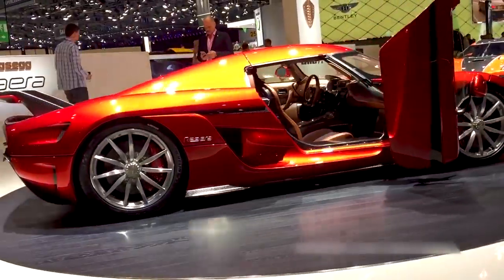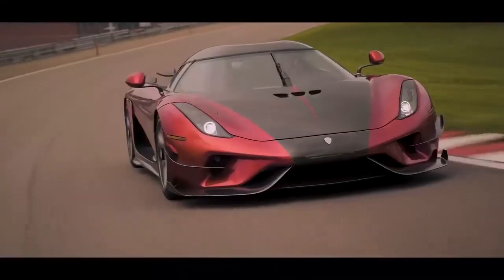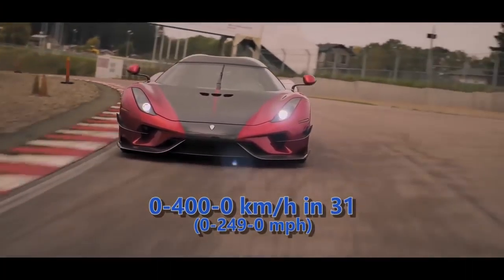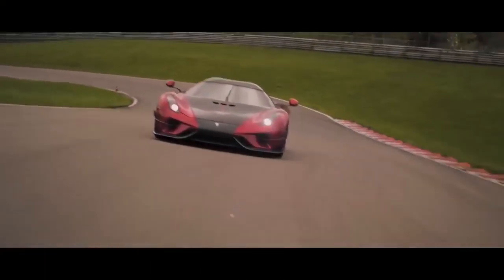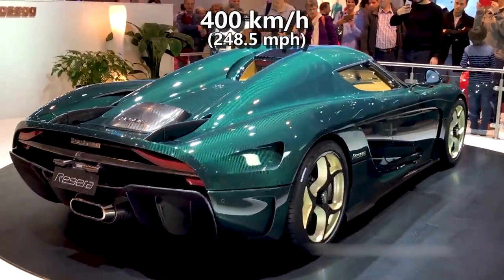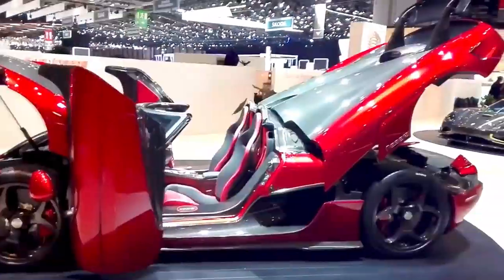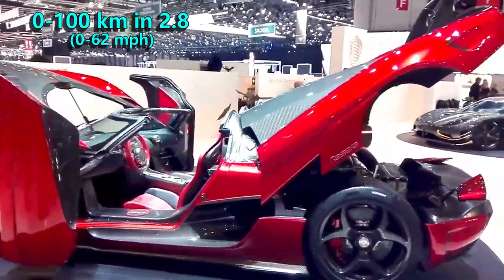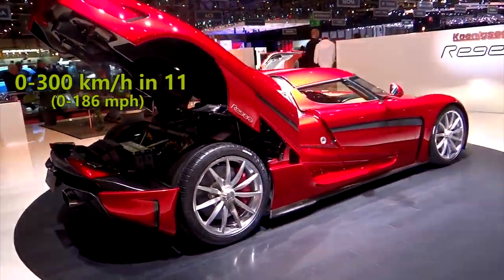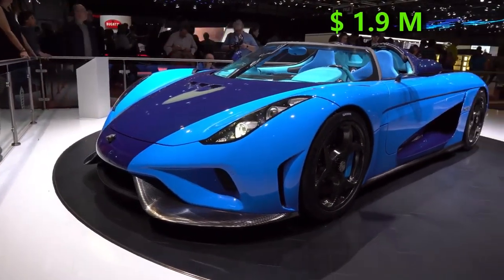It did not prove that speed, but in 2019, the Regera broke the 0-400 kmph acceleration record for a production car with a time of 31 seconds, while breaking the acceleration record set by its brother Agera RS, topping out at 400 kmph. That record attempt also showed it is capable of accelerating to 100 kmph in 2.8 seconds, 300 in 11 seconds and 400 in 23 seconds. Its price is $1.9 million.